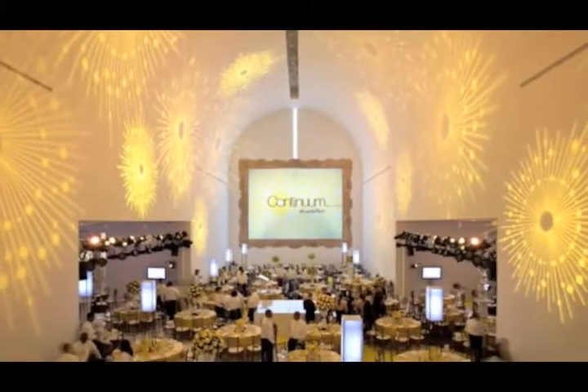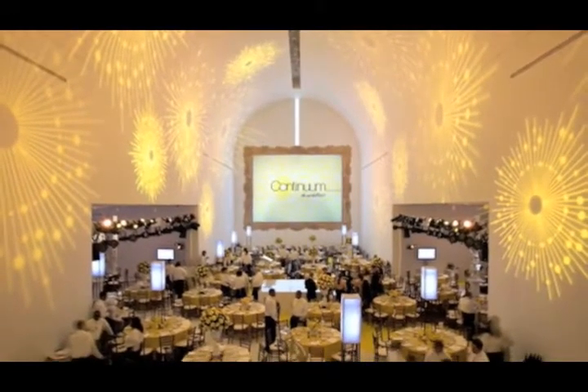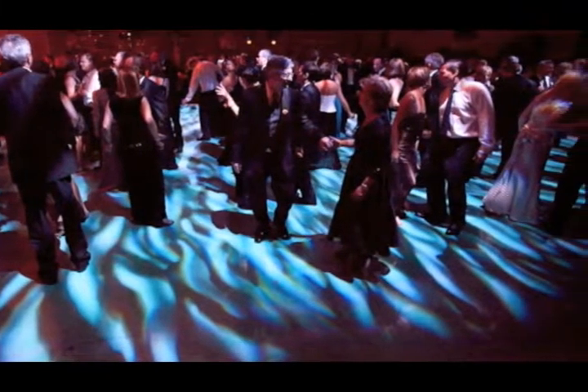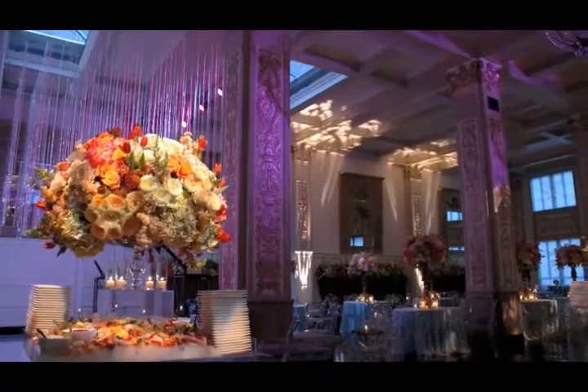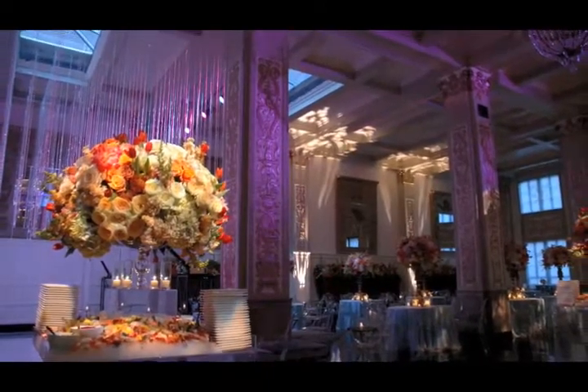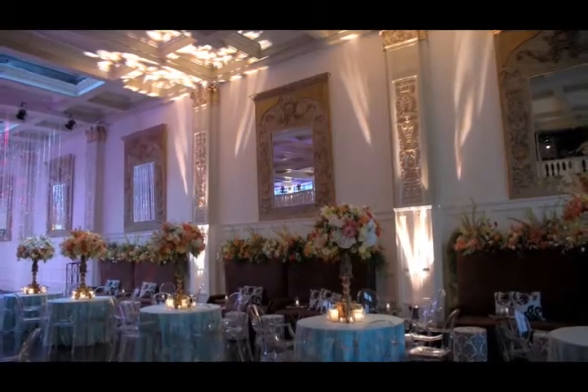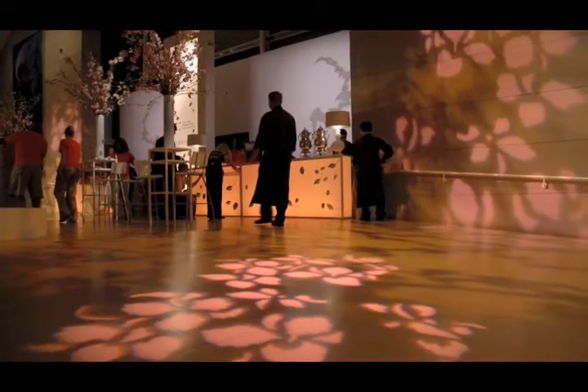Texture is one of the best ways to enhance the look of your event experience. Switch Event Lighting Design will work with you to create just the right amount of texture by highlighting floral arrangements, accenting architectural details, or washing the space in a subtle pattern.